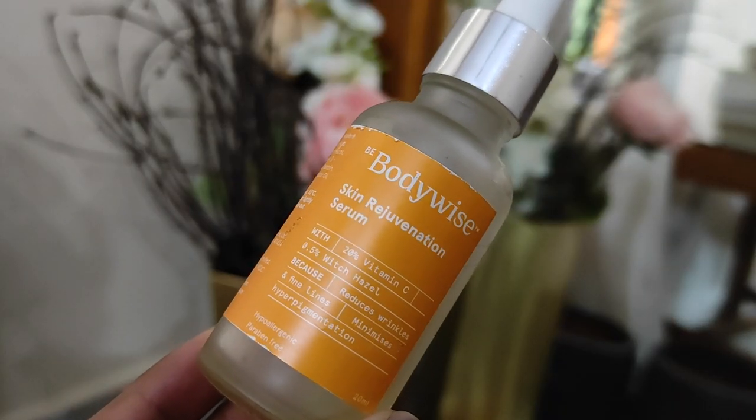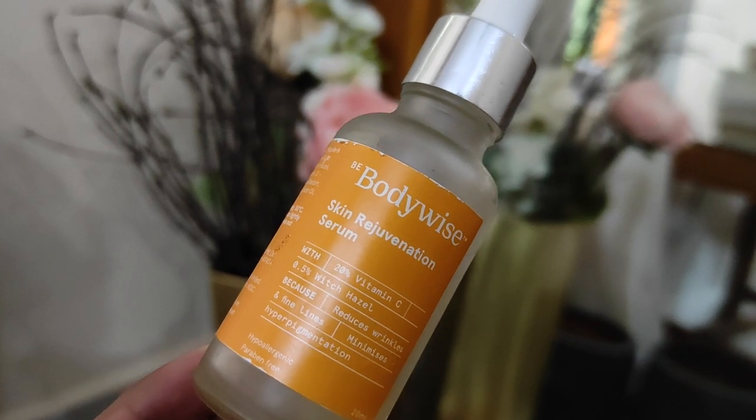After the crystal roller, I go in with a vitamin C serum. I like to use vitamin C in the morning — it has a lot of benefits and it's more beneficial to use it then. This is the Bodywise Vitamin C, which has 20% vitamin C. I did a collaboration video with Bodywise and I've really loved this product ever since. I only need two or three drops to cover my whole face. I've been using it for a long time and I see that my face is brightened up and looks radiant.